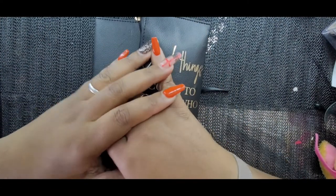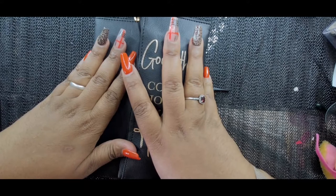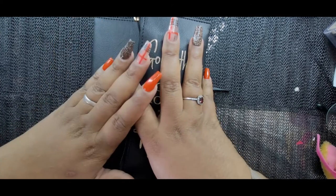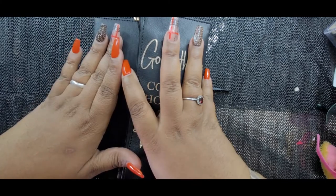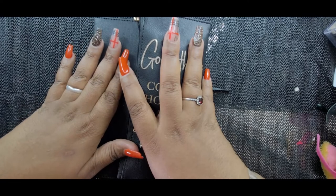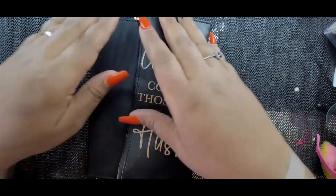Hey everybody, welcome back to my channel. For those who are new, I am Keith and this is Keith's Play in Life. Today we're doing our ones challenge — we're closing it out for the month. I do this every month. This month we collected ones; next month we'll be collecting fives.